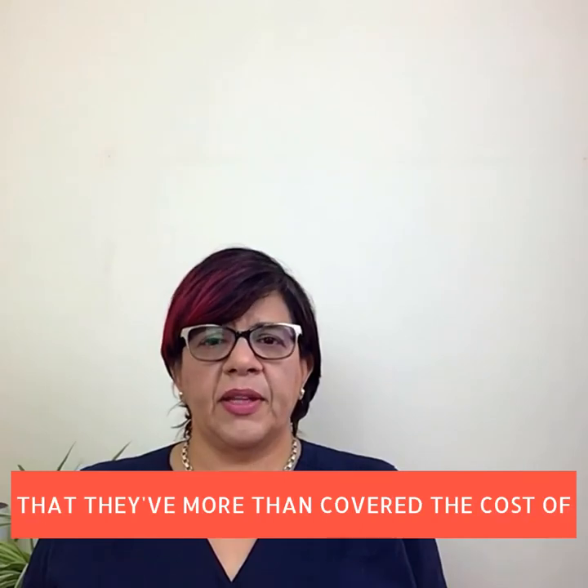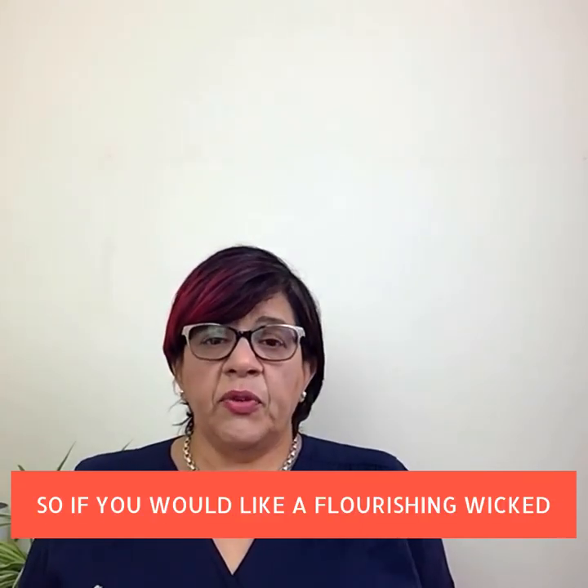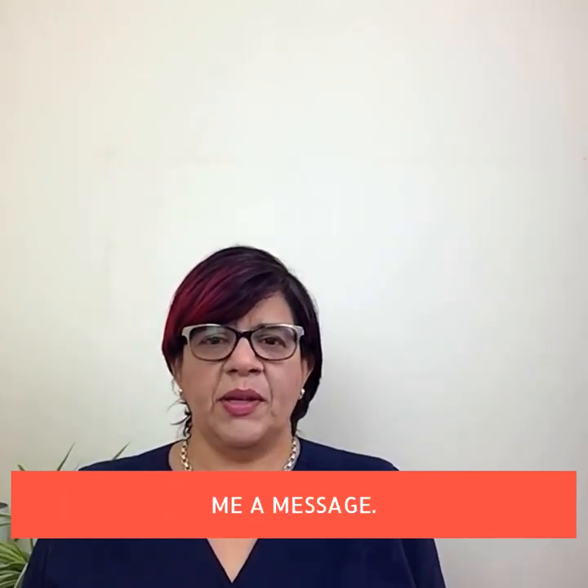I've helped businesses quadruple their online sales. For online shops, I've had clients get enough orders in the first few weeks that they've more than covered the cost of their investment. So if you'd like a flourishing wicked spider website like these plants, send me a message.